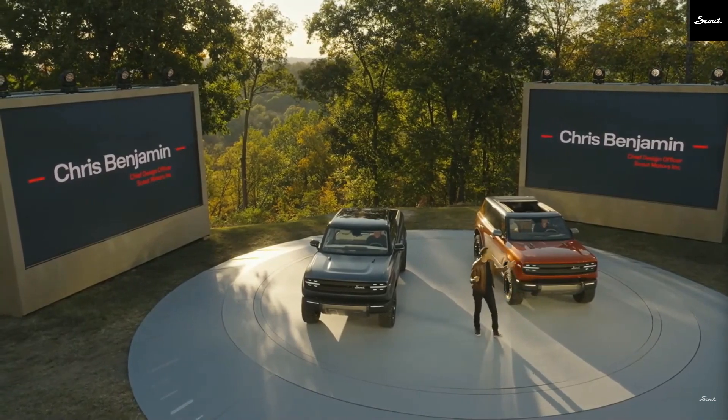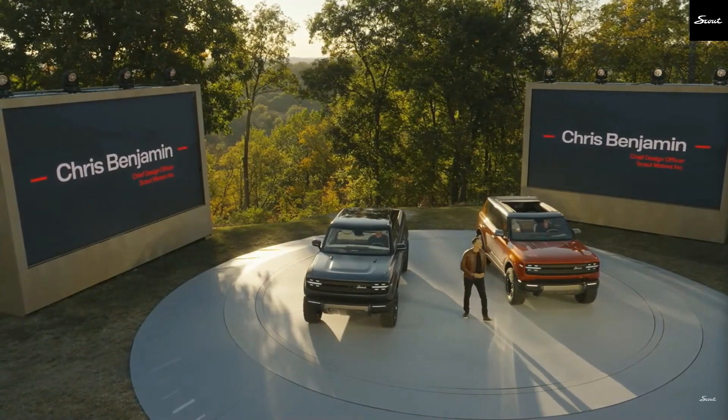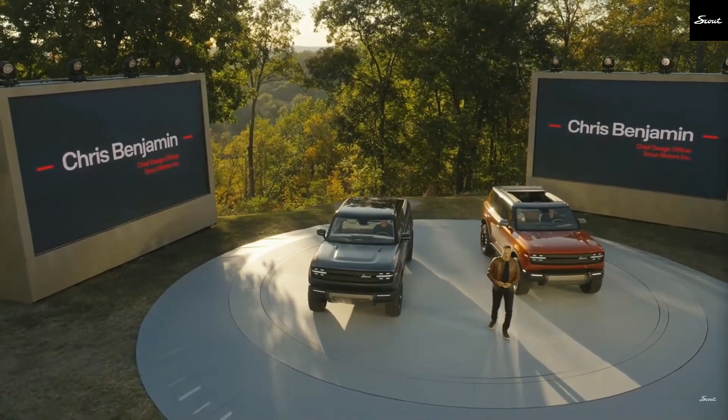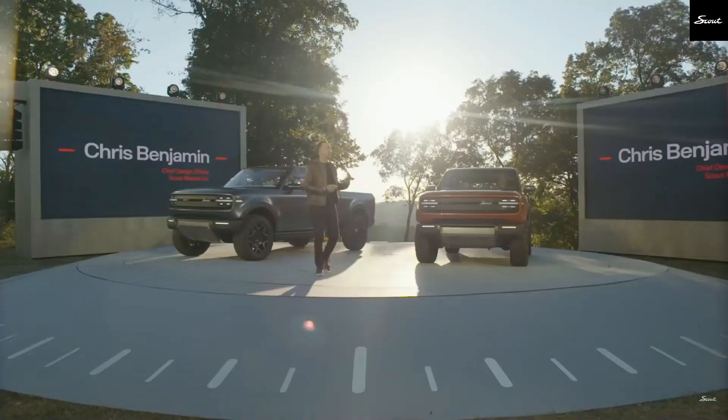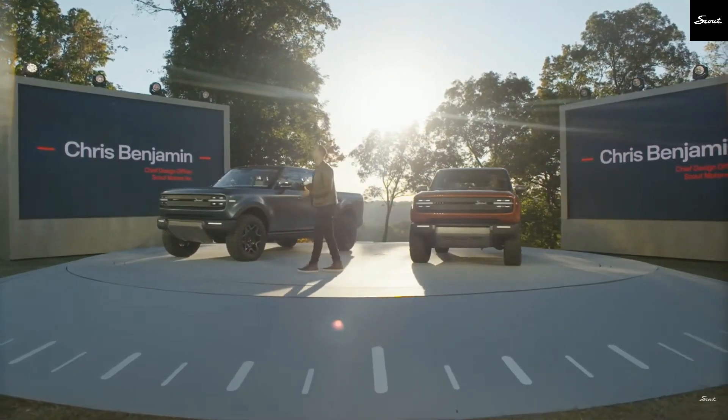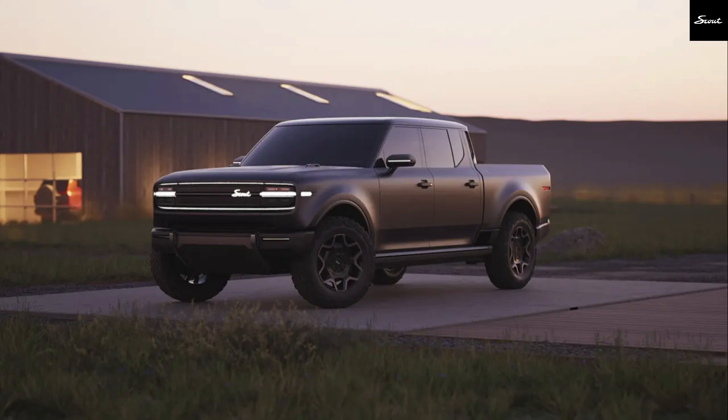Scout's approach here is impressive. They're keeping the heritage alive, even with that Harvester name, paying homage to the original International Harvester Scout. This option is for those who want the best of both worlds — the efficiency and torque of an EV with the flexibility of gasoline when you're miles from a charging station.